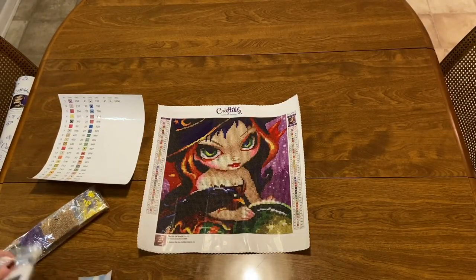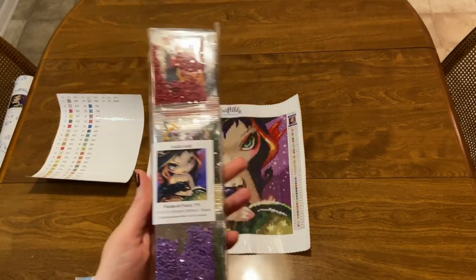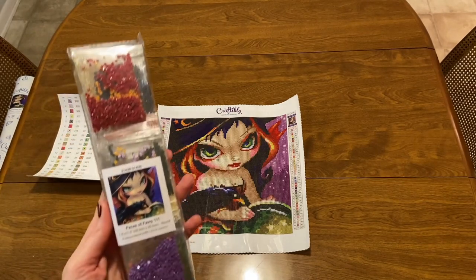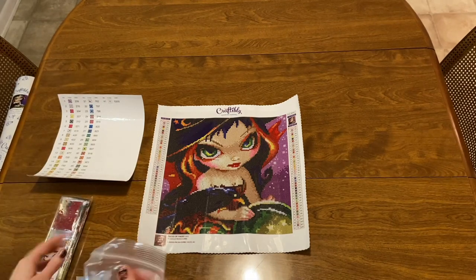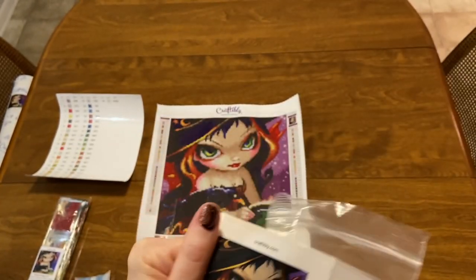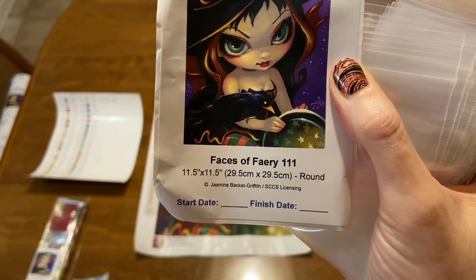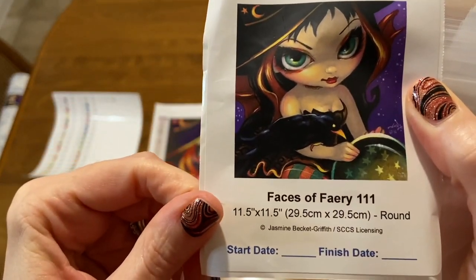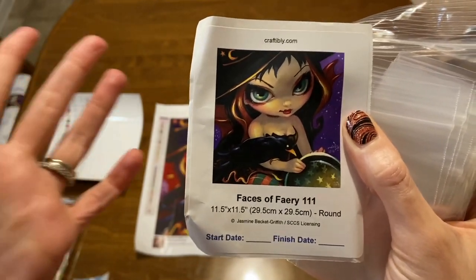Now, these kits are not pre-batched. They will be — I promise — but this batch is not pre-batched because of the new supplier. Michael plans to have these pre-batched on the next round. Look at the sticker sheet — it gives you what it is, and it gives you a start date and a finish date. No other company does that. Kudos to Michael and the Craftably team! That way you can record what date you started the canvas and what date you finished it.